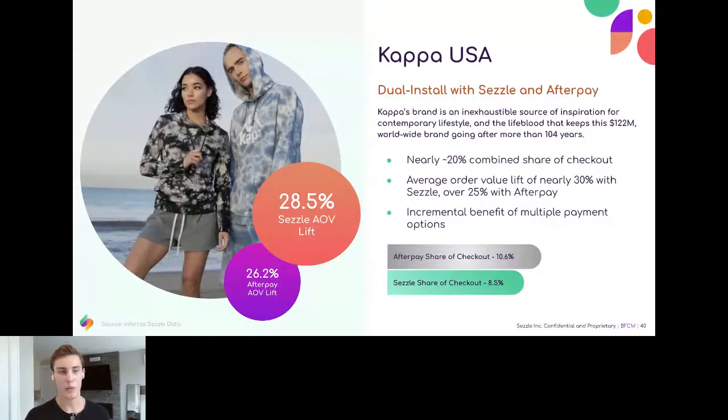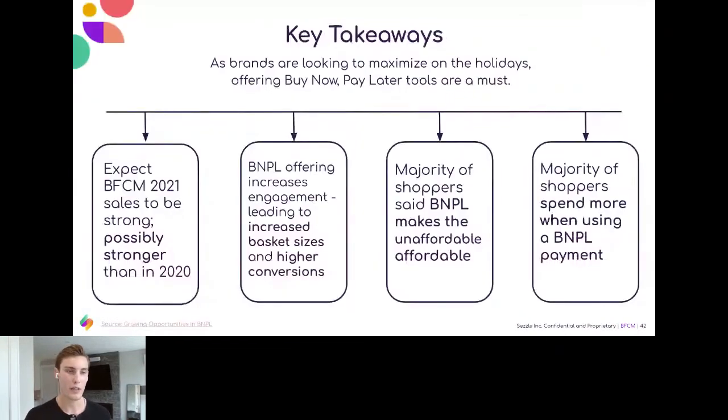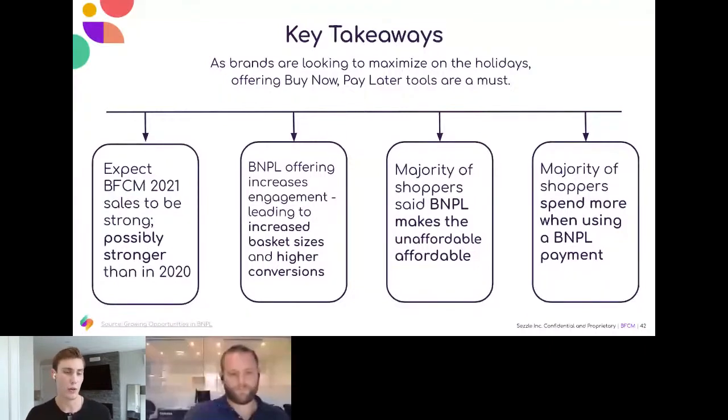Takeaways: we're expecting Black Friday and Cyber Monday to be even more impactful than 2020, but coming with more pricing concerns potentially. Consider ways you can provide better or greater discounts, but also consider options like Sezzle that will allow you to inherently discount the product, make the unaffordable affordable, and really drive greater sales through a Buy Now, Pay Later solution. Thank you for your time.